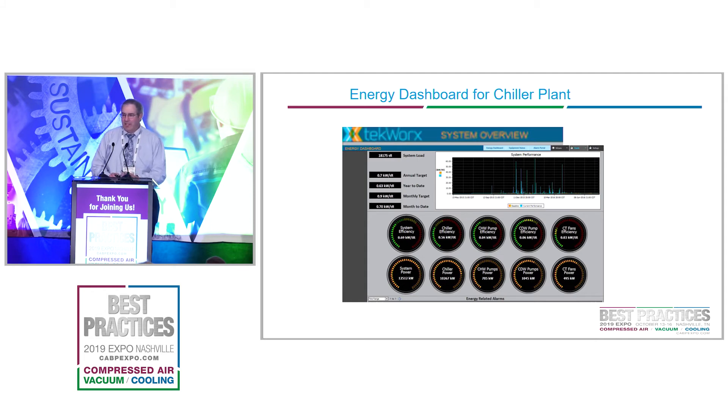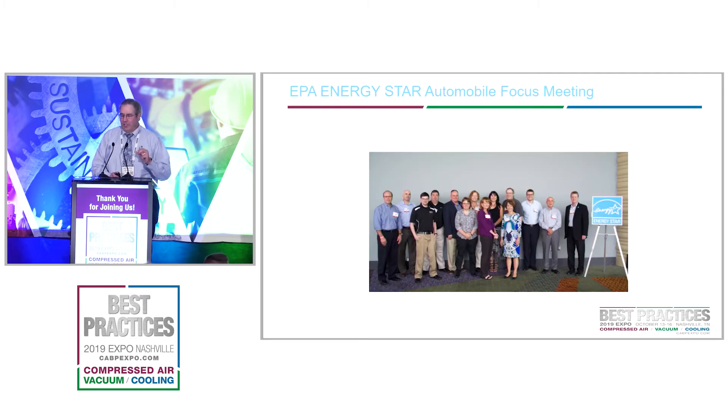Kilowatts per ton is the driver. This is our energy dashboard for our chiller plant. It shows our power total, kilowatts per ton, chiller kilowatts, condenser water pumps, chilled water pumps, and cooling tower fans — all added up for the total chiller plant.